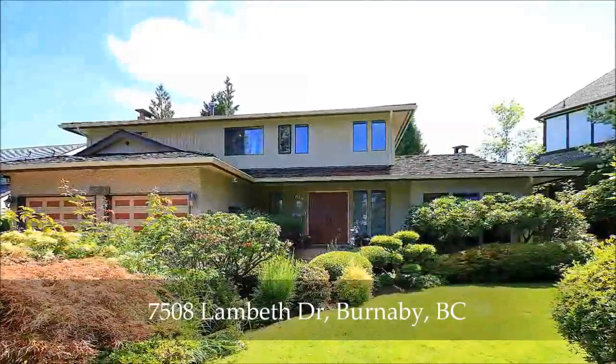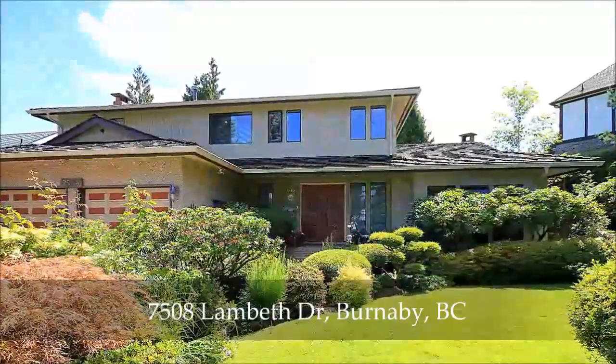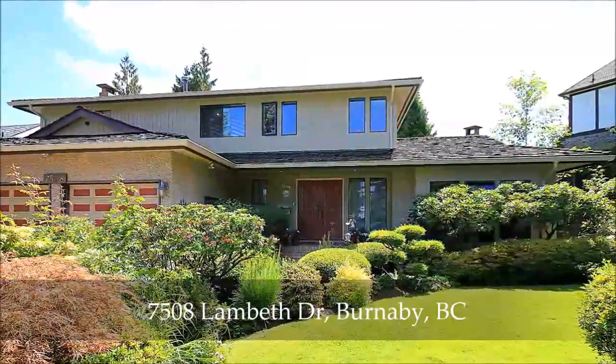Nestled on a beautifully landscaped site, this three-level executive home is situated within Buckingham Heights, close to schools, parks, shopping, and the new Edmonds Community Center.